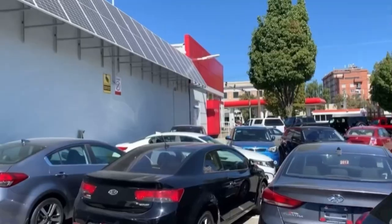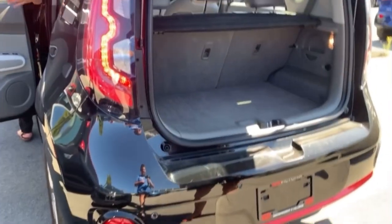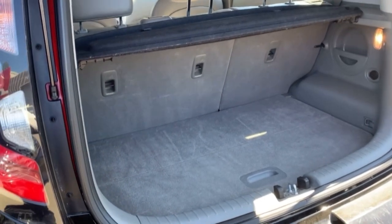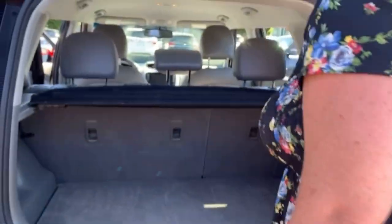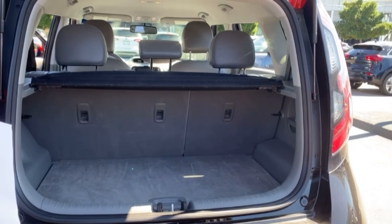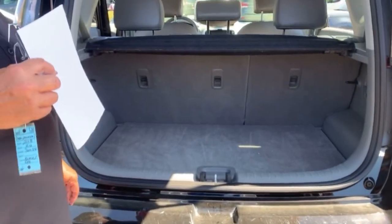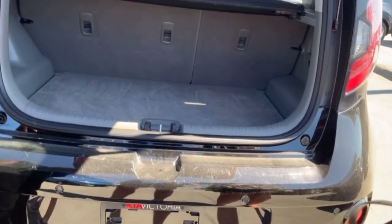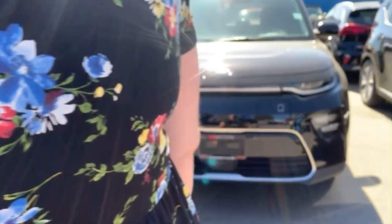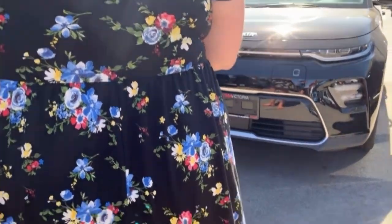Now we're at Kia, test driving a Soul EV. You could fold the seats down — there's a little storage space in here. The salesman asks if a new one is a possibility — the new body style is a bit newer and has quite a bit more trunk space.